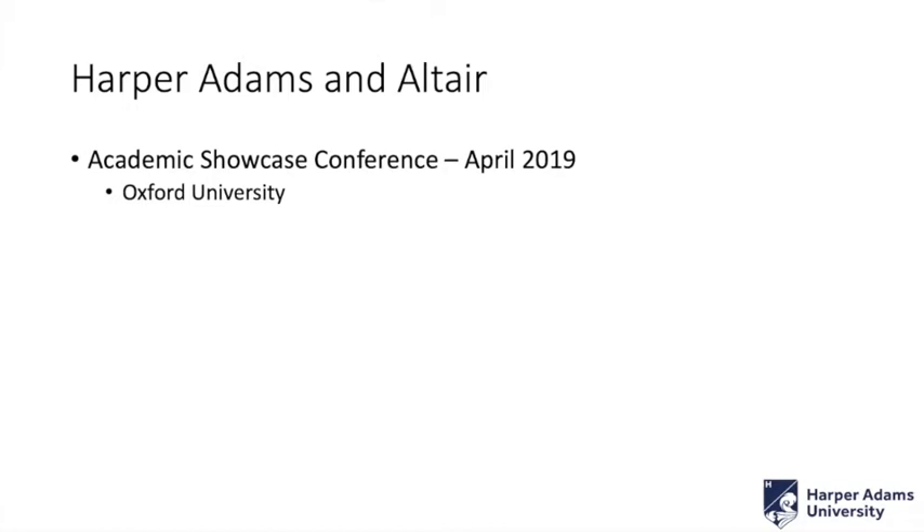I went to an academic showcase conference that Altair held back in 2019, and was quite surprised talking to people. There were a lot of people in education and industry recruiters there. The real feeling that came out of that room was that students would come for interviews and talk about a fantastic piece of FE analysis, and the recruiters were saying they might as well come in and boast that they know F equals MA. It's just assumed that if you're doing an engineering degree you can do simulation, and even some of the optimization studies they said had already become expected.